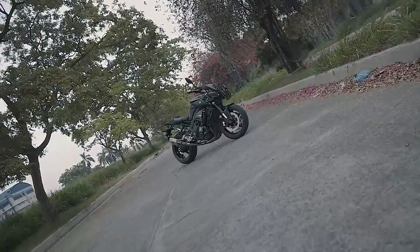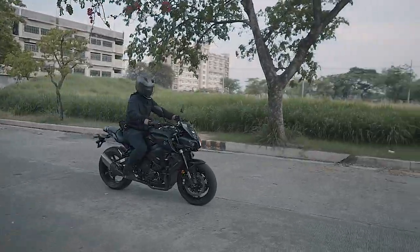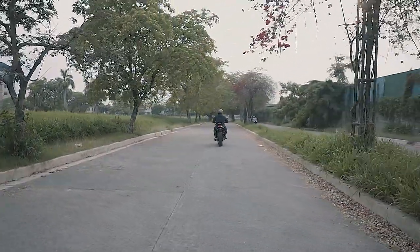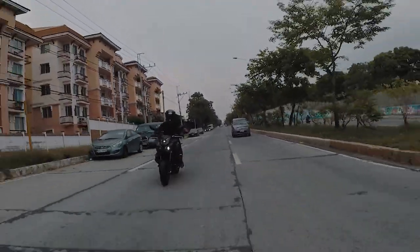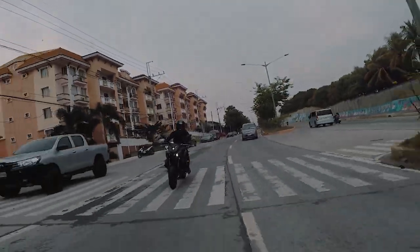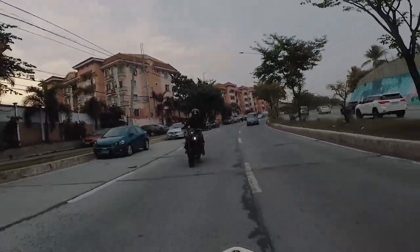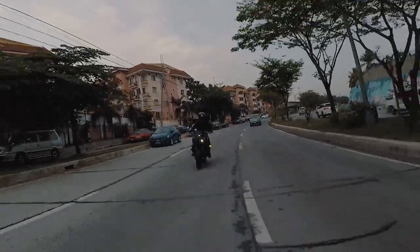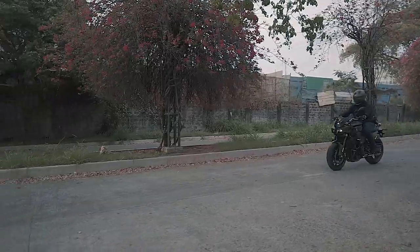The Yamaha MT Series is a family of naked bikes. The name MT stands for Master of Torque. The flagship member of the MT range from Yamaha is retuned to focus on low to mid-range torque. The cross-plane engine is based on the 2015 YZF-R1. The MT-10 is the most powerful naked bike Yamaha had ever built.